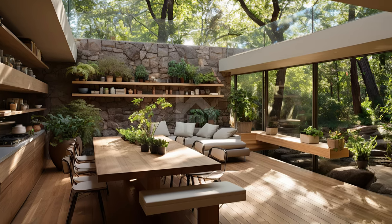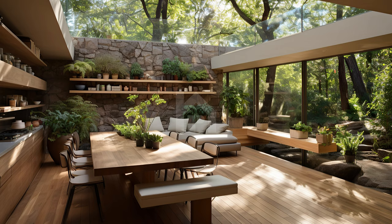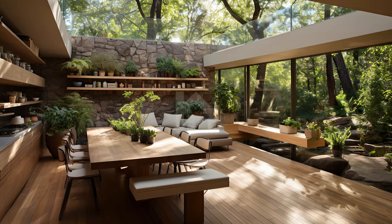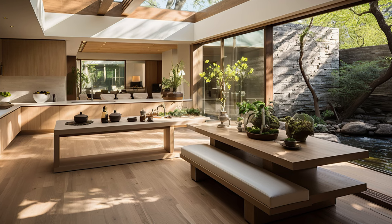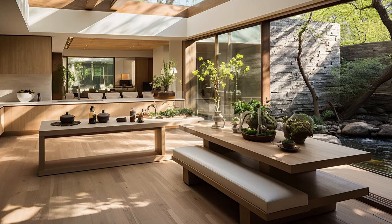You can witness the clever use of skylights, expansive windows, and glass doors to infuse the kitchen with an abundance of natural light, reducing the need for artificial illumination.